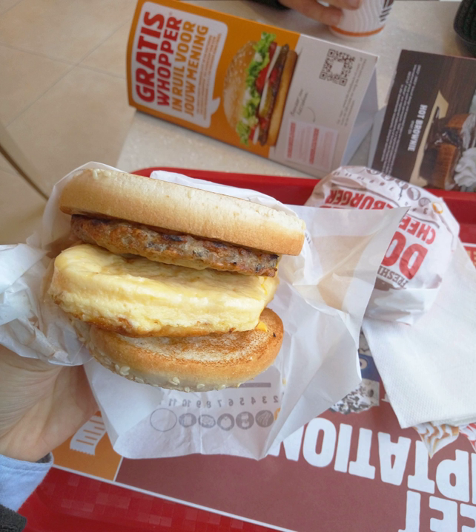Being one of the company's major offerings, breakfast sandwiches are sometimes the center of product advertising for the company. As a major product in the company's portfolio, Burger King has registered many global trademarks to protect its investment in these products.